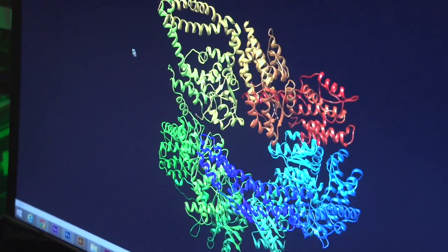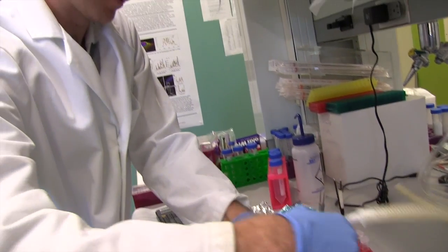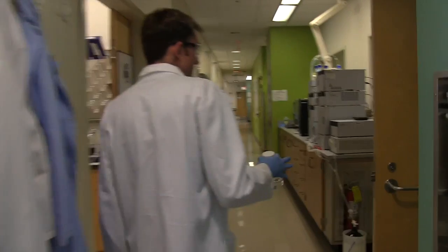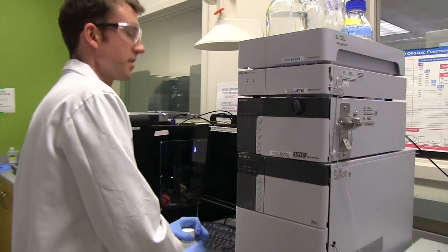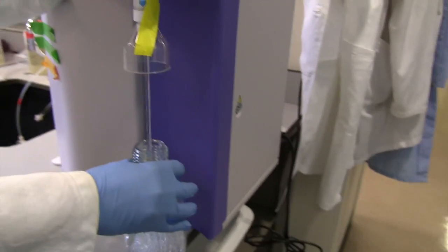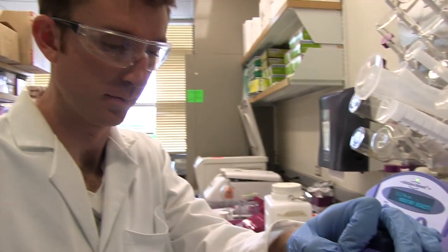Despite its prevalence, we don't really understand a lot about this virus — how its RNA, its genetic information, replicates. That's what I'm trying to do through imaging specifically. If we can begin to understand the biology of this virus and how it replicates, then we can perhaps develop more effective treatments or more effective vaccines to prevent people from getting it.